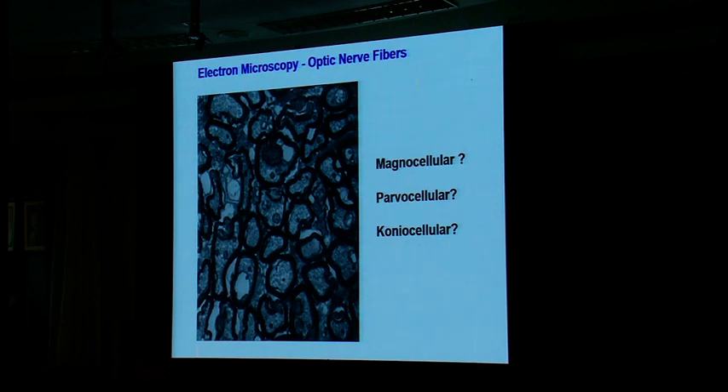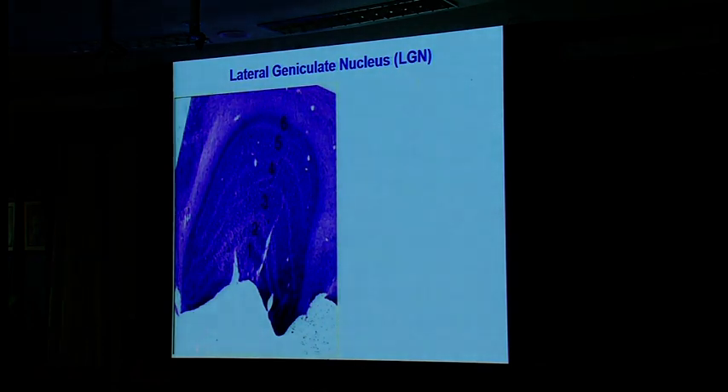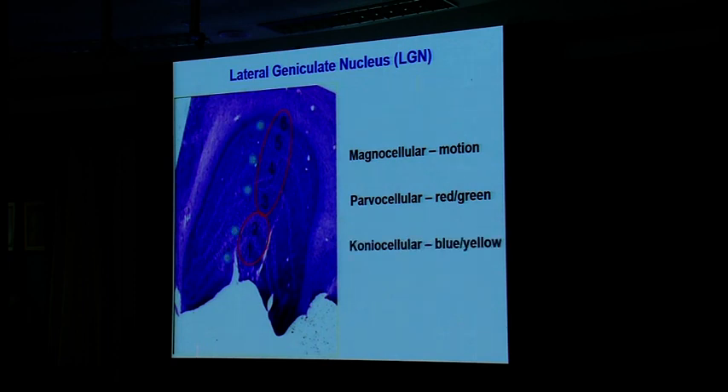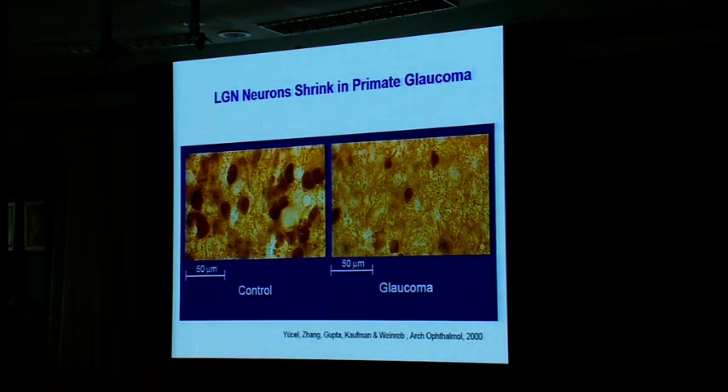If you cut right behind the globe and look at the EM, you can't tell if the fibers are magnocellular, parvocellular, or koniocellular. The beauty is that retinal ganglion cells have their cell bodies in the eye, but the long axon projects all the way to the brain — to the lateral geniculate nucleus — and it's there we get information about these various neurons. The magnocellular layers are ventral, the parvocellular responsible for red-green are dorsal, and the blue-yellow neurons are sandwiched in between. In a monkey with glaucoma, the lateral geniculate nucleus is shrunken, and under high power the neurons are sparse and smaller.